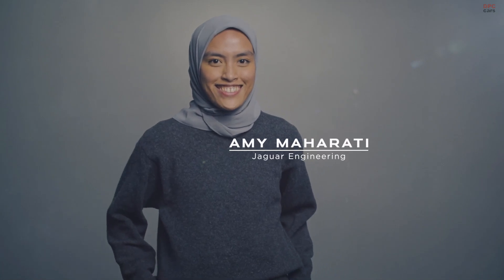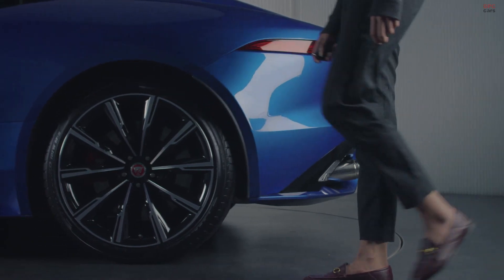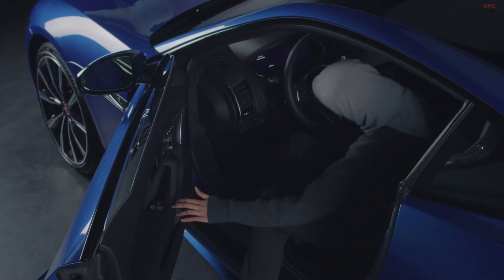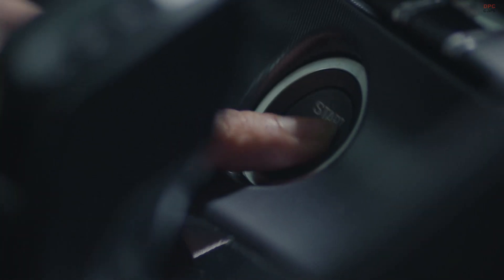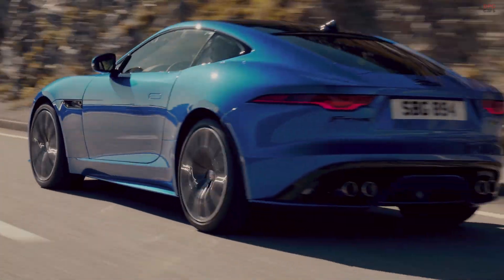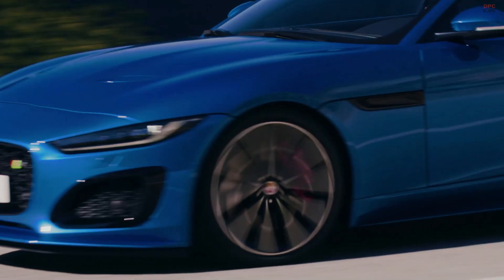Jaguar AWD with Intelligent Driveline Dynamics is a state-of-the-art system that makes our vehicles even more enjoyable to drive in all weathers and on all surfaces. Intelligent Driveline Dynamics is underpinned by smart algorithms that predict when loss of traction will happen, enabling it to continuously and precisely distribute torque to make the most use of the available grip.